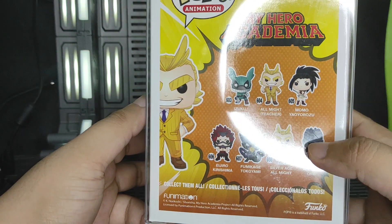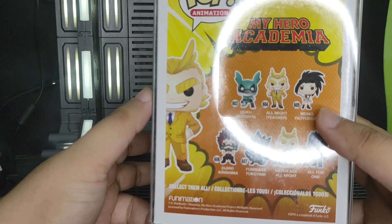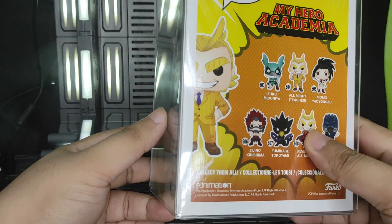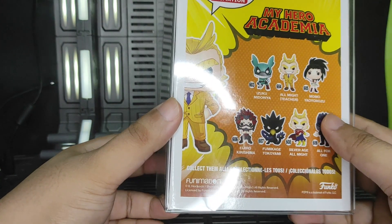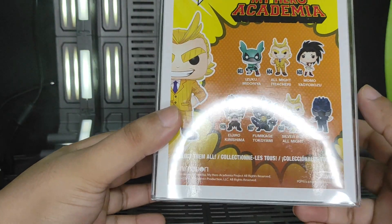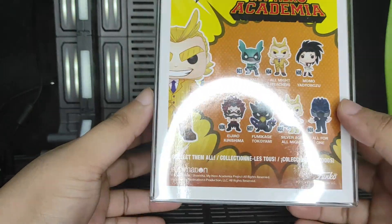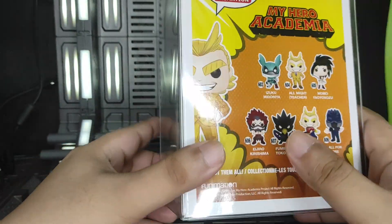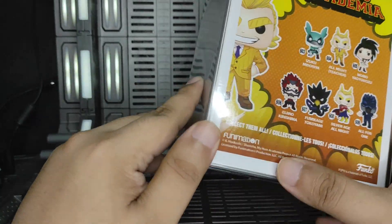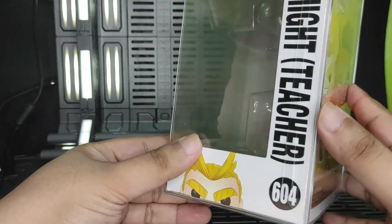It's part of the 2500 bundle for 5 Funko Pops. Then I used a voucher that makes it 500 less, so I got 5 more Funko Pops. Thank you, pops.ph!